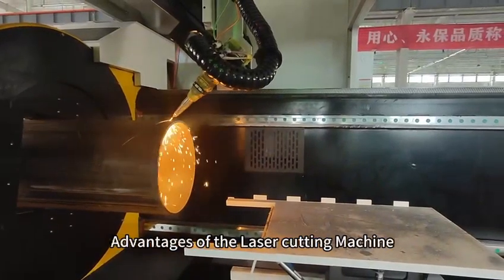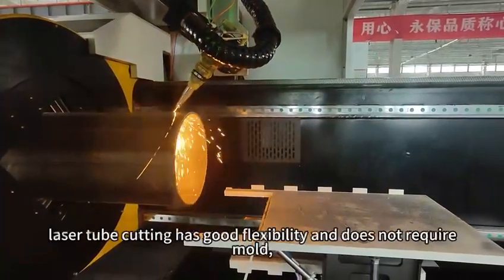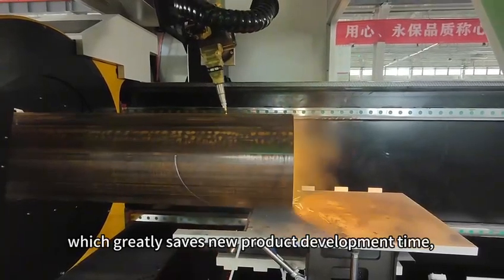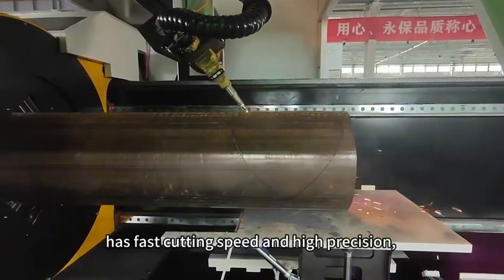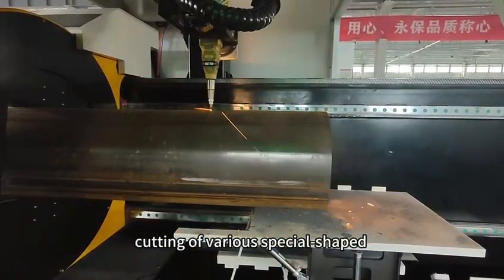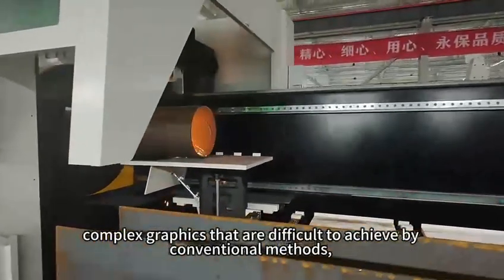Advantages of the laser cutting machine compared with traditional cutting technology: laser tube cutting has good flexibility and does not require molding, which greatly saves new product development time. It has fast cutting speed and high precision, and the tube laser cutting machine can realize precision cutting of various special shapes and complex graphics that are difficult to achieve by conventional methods.